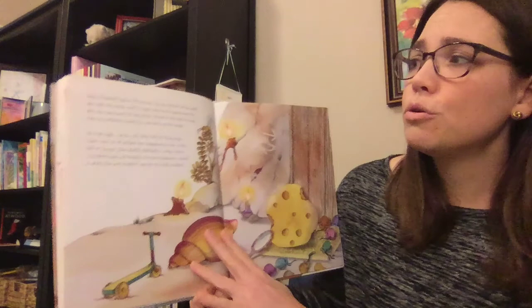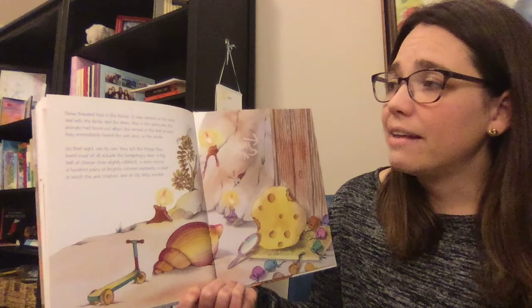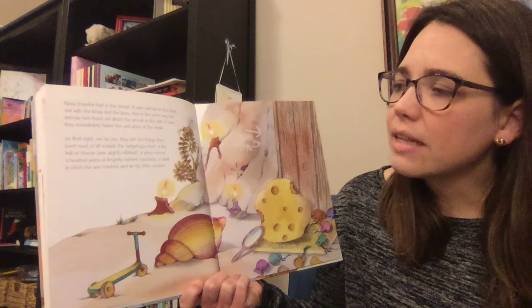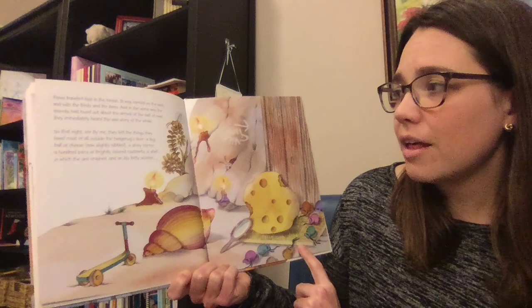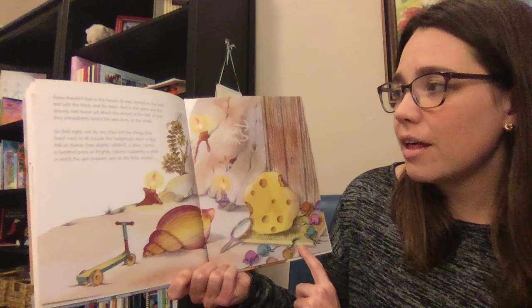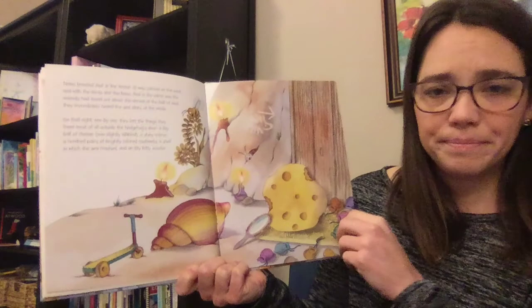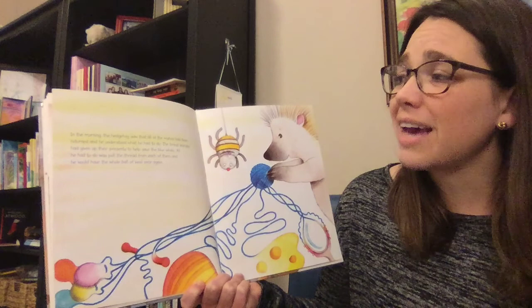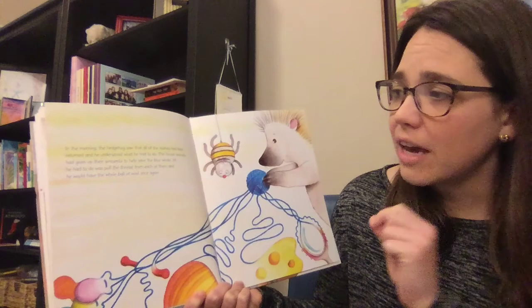News traveled fast in the forest — carried on the wind and with the birds and the bees. In the same way the animals had found out about the arrival of the ball of wool, they immediately heard the sad story of the whale. So that night, one by one, they left the things they loved most of all outside the hedgehog's door: a big ball of cheese (now slightly nibbled), a shiny mirror, a hundred pairs of brightly colored castanets, a shell in which the sea crashed, and an itty bitty scooter. In the morning, the hedgehog saw that all of the wishes had been returned and understood what he had to do — the forest animals had given up their presents to help save the blue whale. All he had to do was pull the thread from each of them and he would have the whole ball of wool once again.